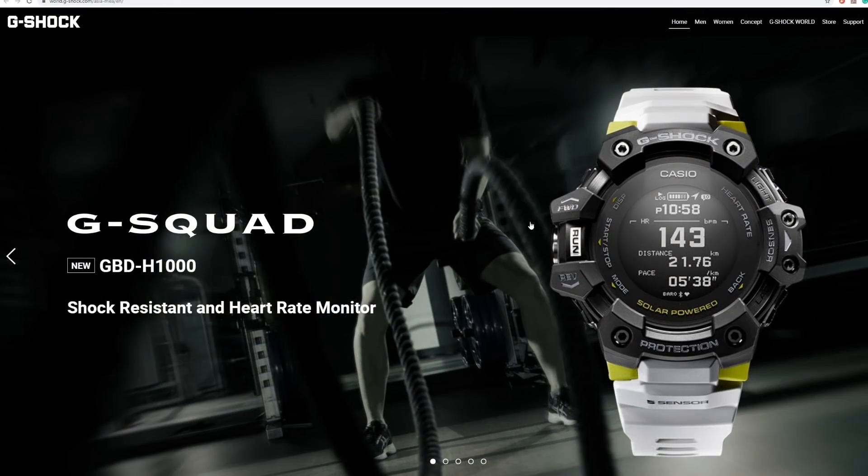Welcome back. I'm Shane, and this is Relative Time. Today's video is going to be a little bit different, as I'm not here to talk about a watch I've already bought, but more looking for advice on a watch that I want to buy.